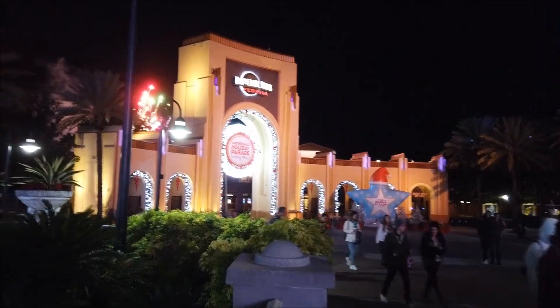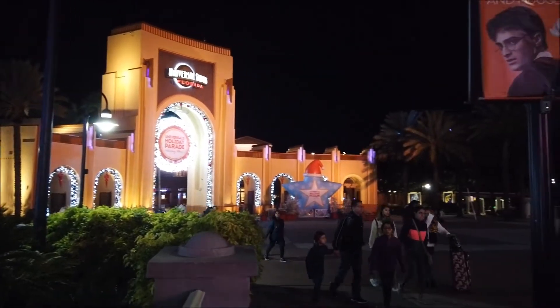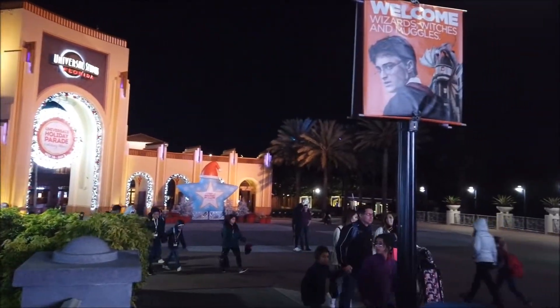Good evening from Universal CityWalk. We're here because I'm going to give you a walking tour of everything they have to offer here. I should specify this is Universal Orlando CityWalk. We're going to start here at Universal Studios Florida because I'm staying at Hard Rock, which is down that path that way.